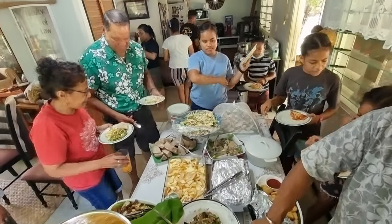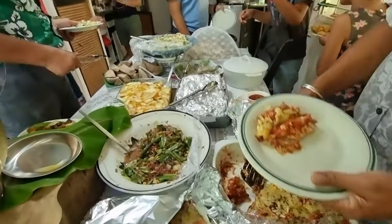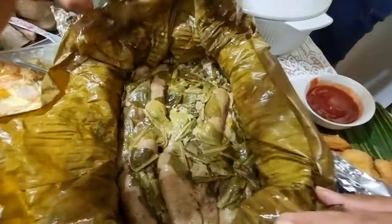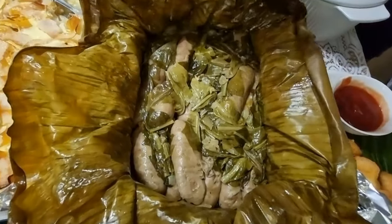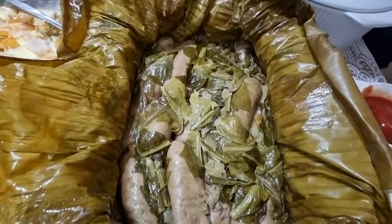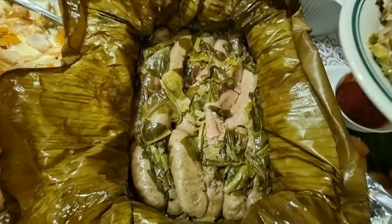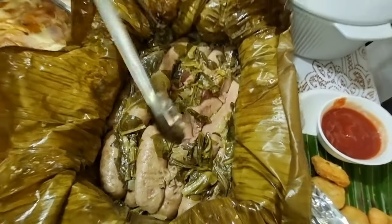That's the crew saving the food. Beautiful — nice and moist, put it on the side.